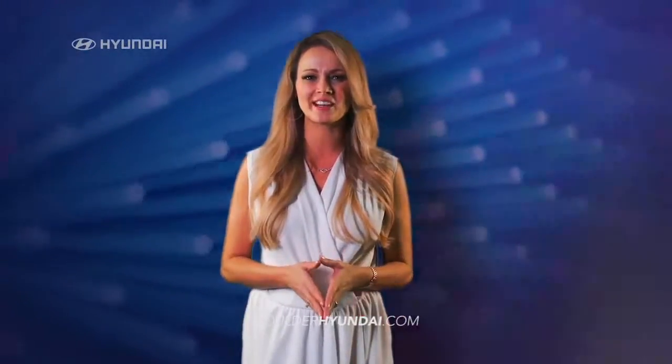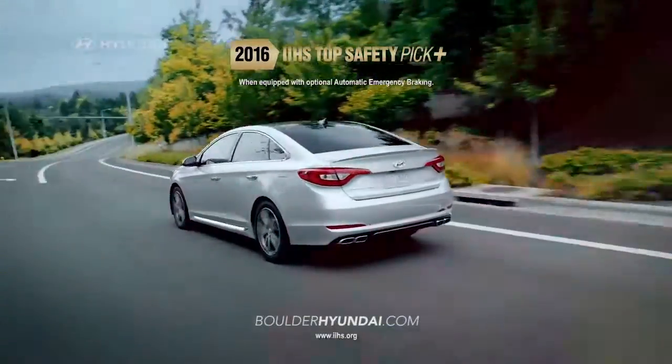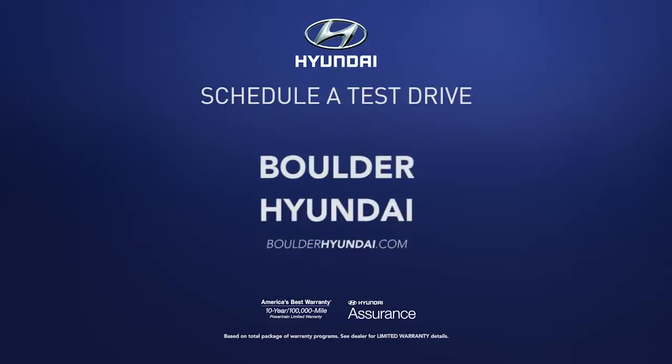It's no wonder that the new Sonata has earned a top safety pick plus rating from IIHS. So schedule a test drive of your very own at Boulder Hyundai today.